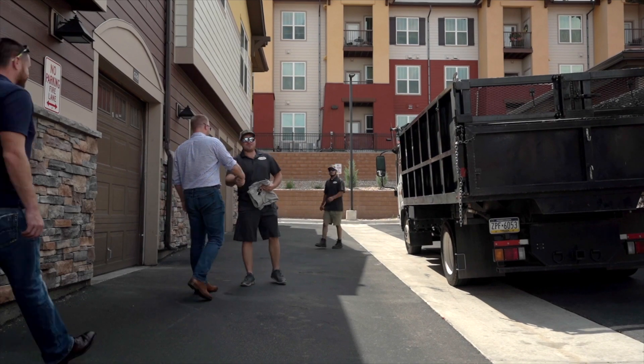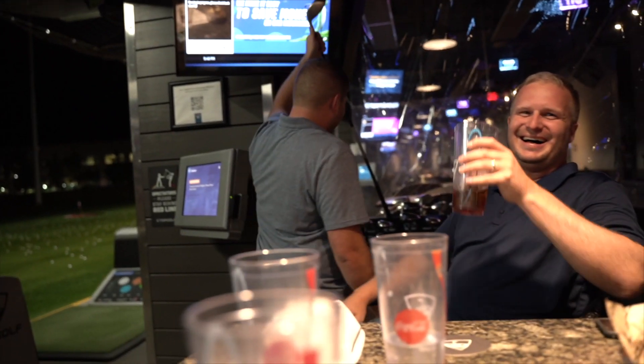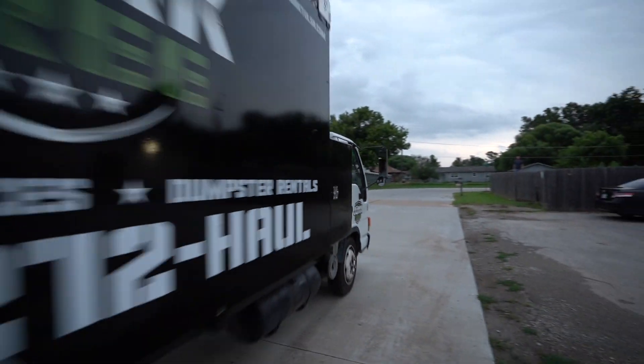I'm Lee Godbold with Junk Removal Authority, where we help junk removal business owners make more money and live a better life. I built up a 10-plus truck operation in the first six years, and now we help hundreds of other junk removal business owners do the same.